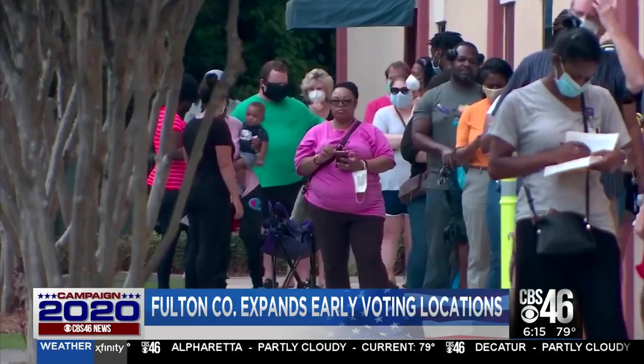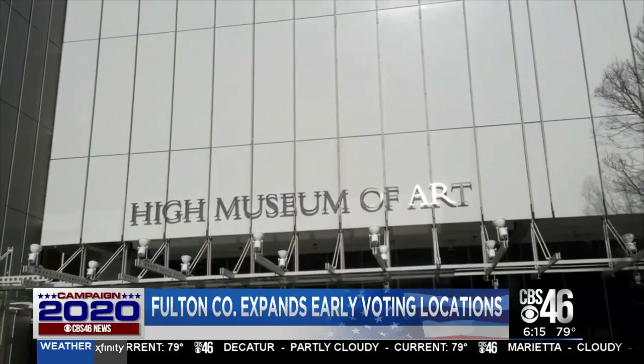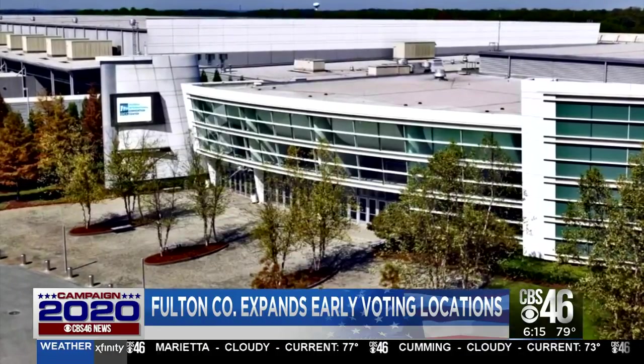The controversy cast enough doubt to physically push Georgians to the polls. In addition to the High Museum as an early voting location, here's another biggie: Georgia's International Convention Center in South Fulton County.